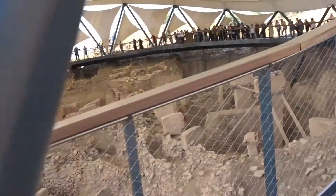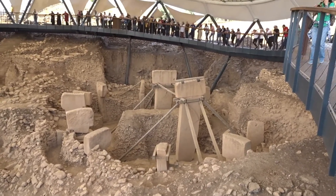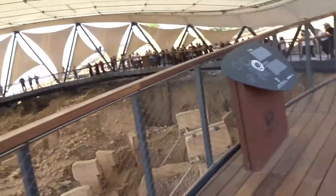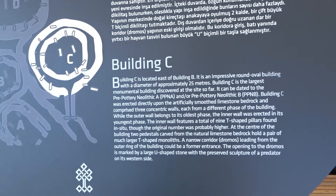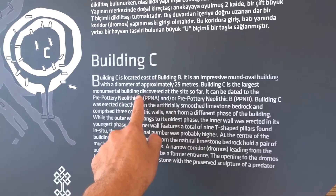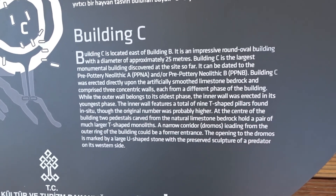Here you have some of the bigger ones. Really nice. Let's try to get maybe a close-up of this sign. It says 'Oval Building, 25 meters — the largest monumental building discovered.' You can see a lot. You can just read it — just pause the video.